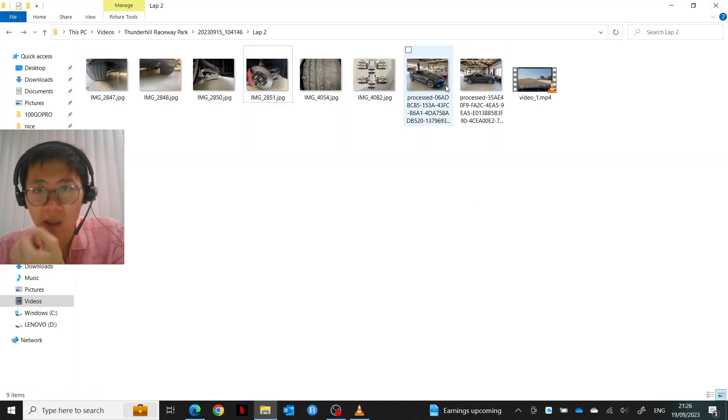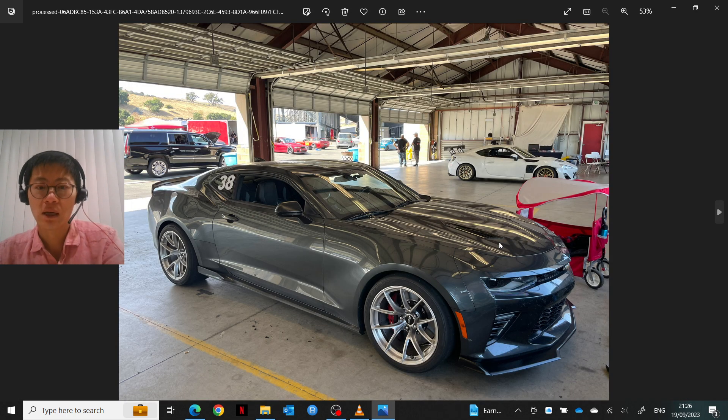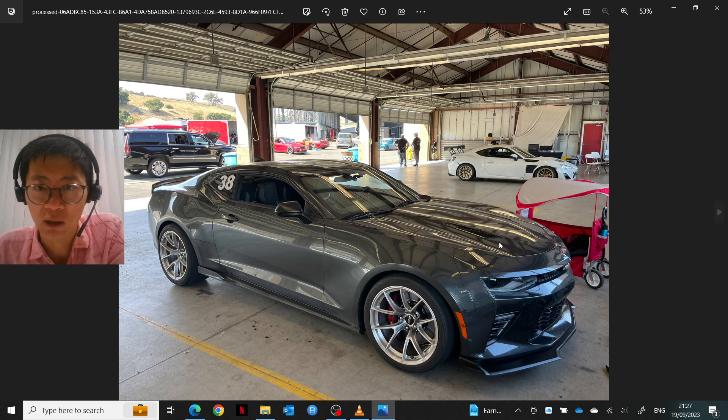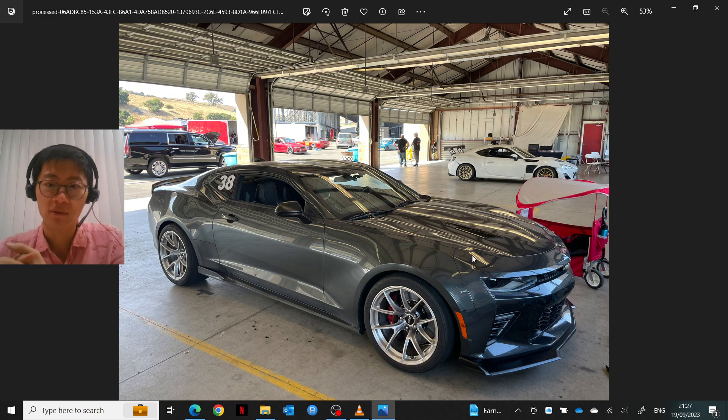The next most important modification are probably these aftermarket wheels and stickier tires. My car is a SS 1LE, which means it's a naturally aspirated V8 with the track package. The tires I got now are basically the same as what comes on the ZL1 1LE, which is the supercharged V8 track package Camaro.